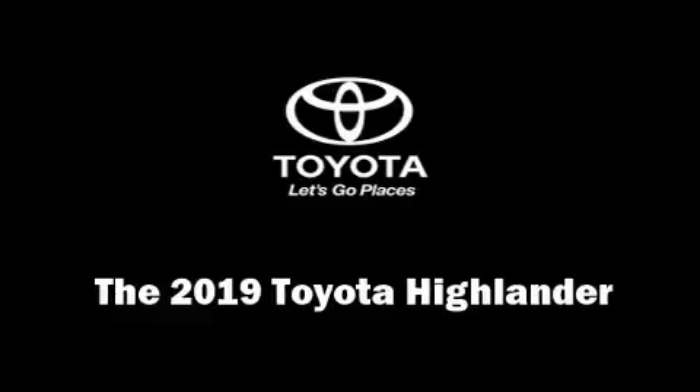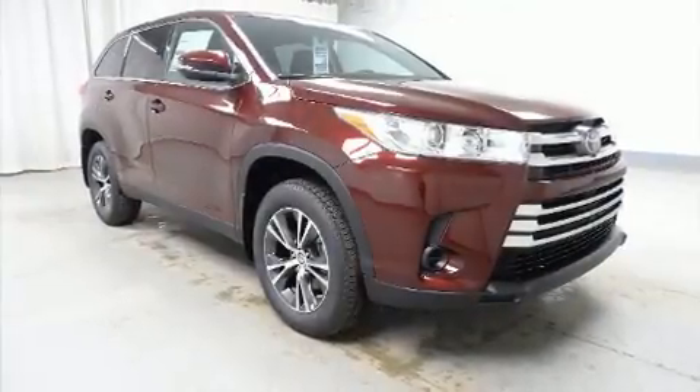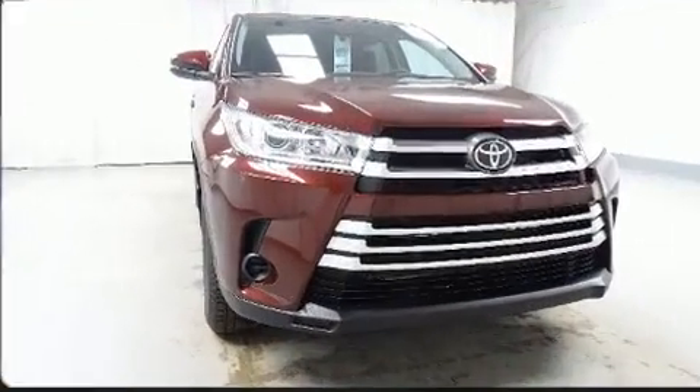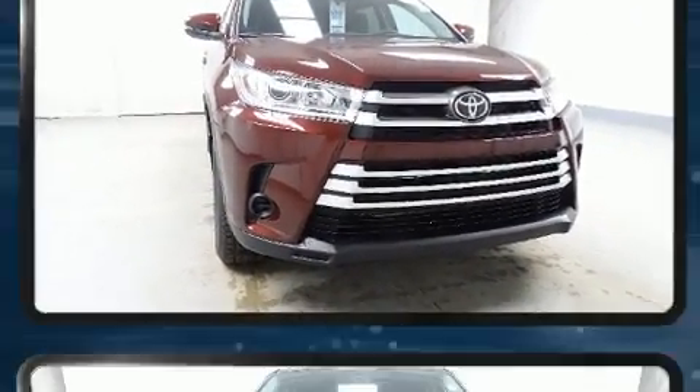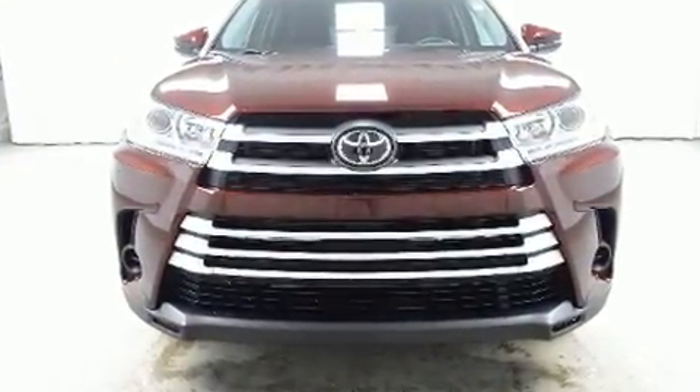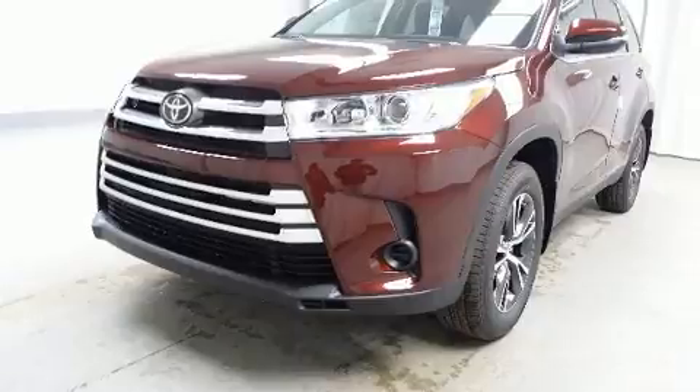You can expect a lot from the 2019 Toyota Highlander. Smooth gear shifts are achieved thanks to the refined six-cylinder engine, and for added security, dynamic stability control supplements the drivetrain.